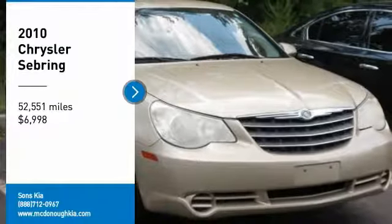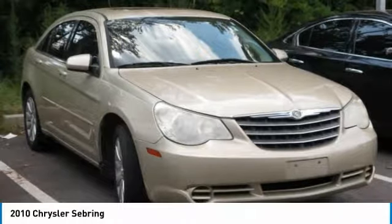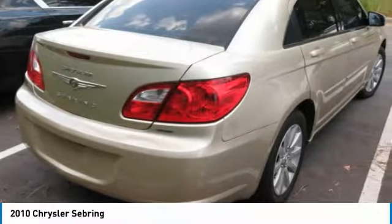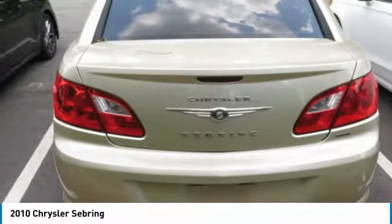Make a great choice today with the 2010 Sebring. The Sebring's sleek exterior design captures the essence of movement, while the interior craftsmanship offers a cabin with an abundance of style and comfort, including seating for five.